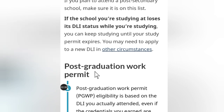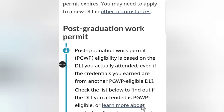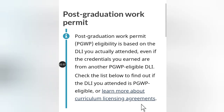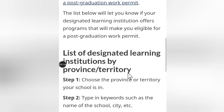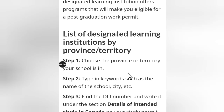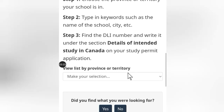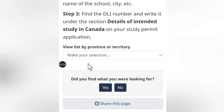Postgraduate work permit eligibility is based on the DLI school you actually attended, even if the credentials you earn are from another PGWP-eligible DLI. Check the list to find out if the DLI you attended qualifies. We are going to search for schools that offer postgraduate work permits at the end of your education.